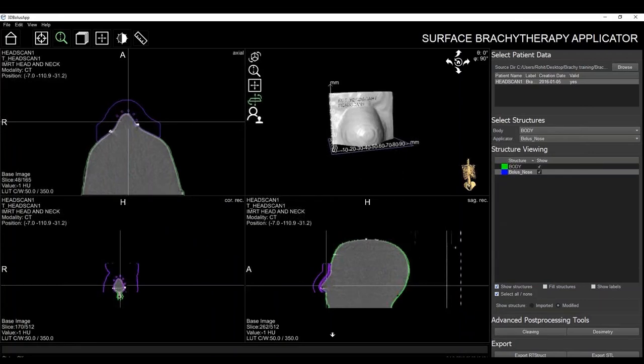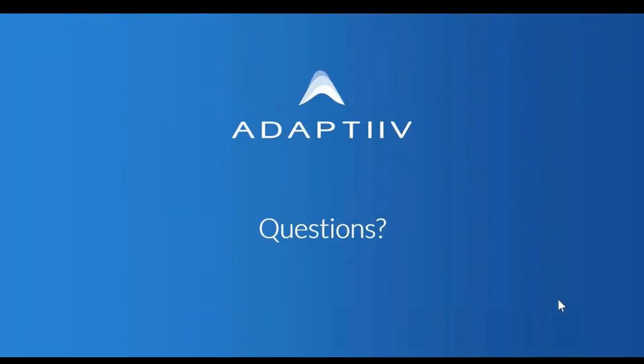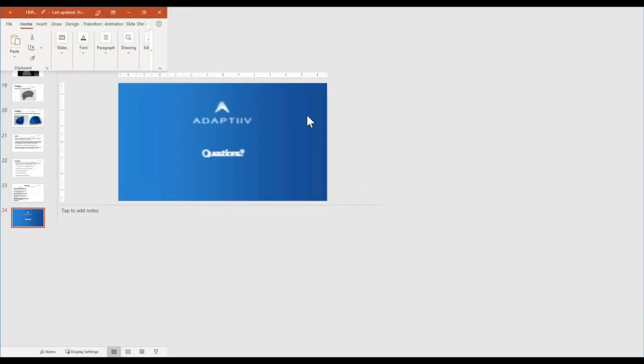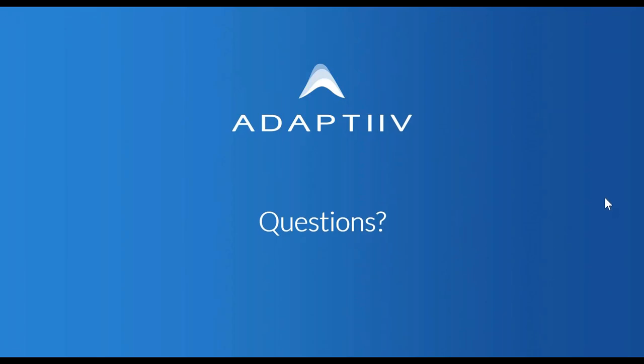Thank you so much, Boriko. That was an awesome overview for all of our attendees. We can now open up the floor for some questions. Thanks everyone for your patience and listening through to the webinar. We do have one question here from Manoj: what is the expected cost of a device and is it covered by insurance?